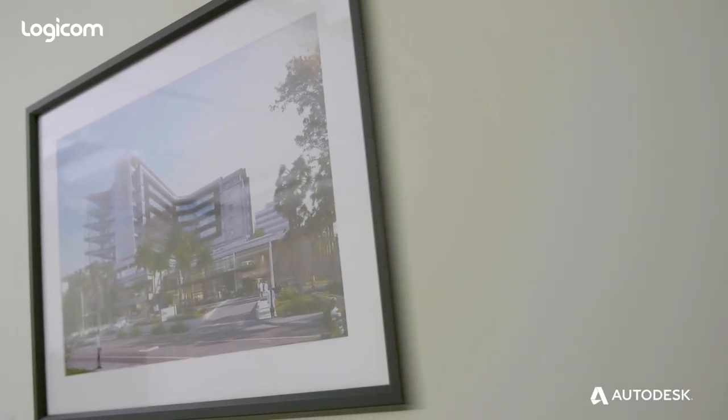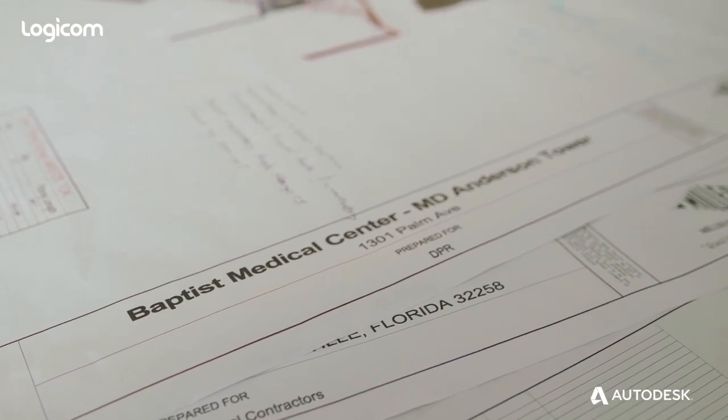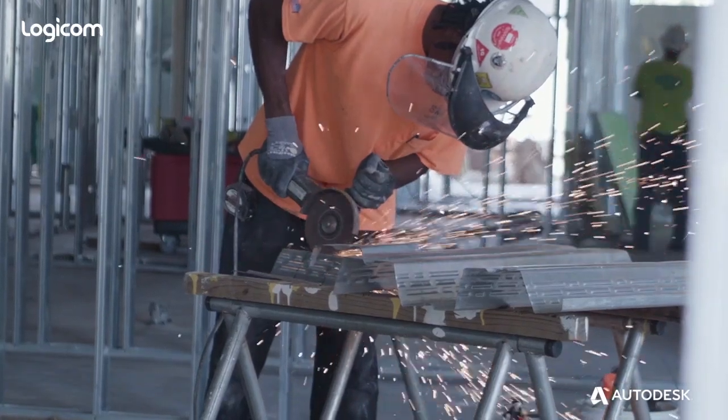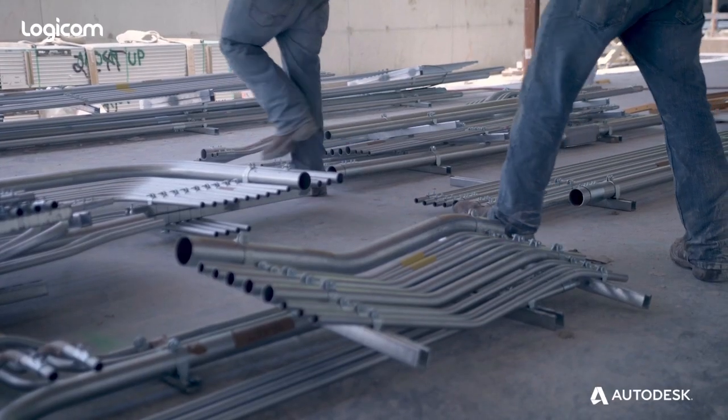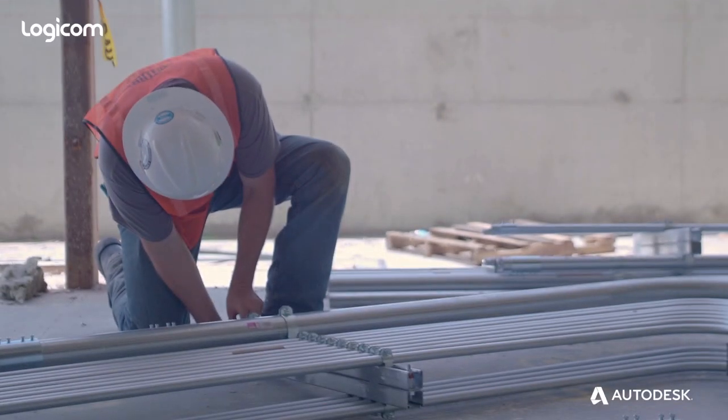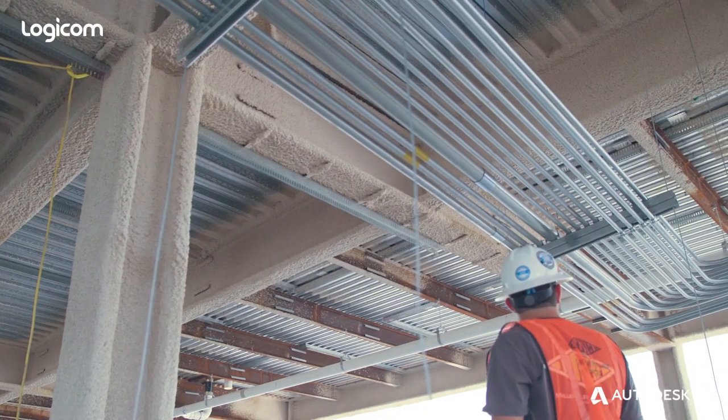When you see this building, the design and all the elements were very specifically chosen. It's a project that is intended to be a beacon of hope. We have a 100% success rate on all of our units delivered to the job site, and the only way we're able to have that success rate is by having the information delivered by Autodesk and BIM.